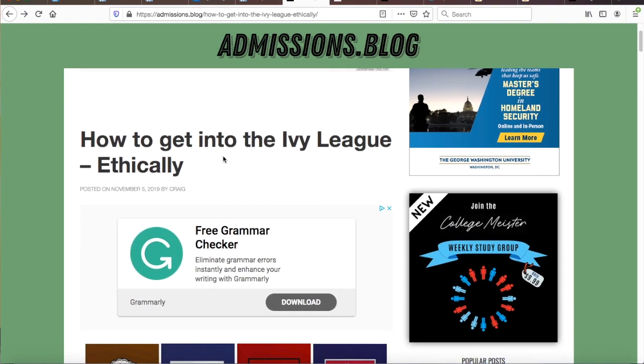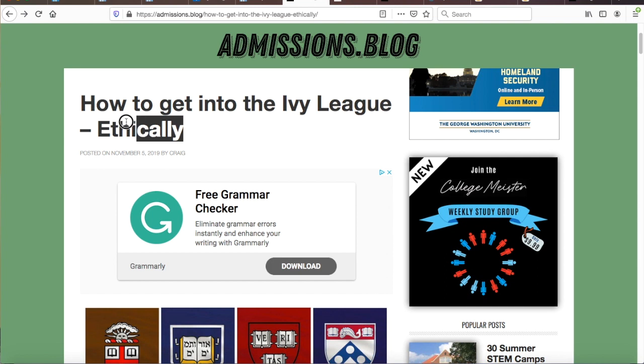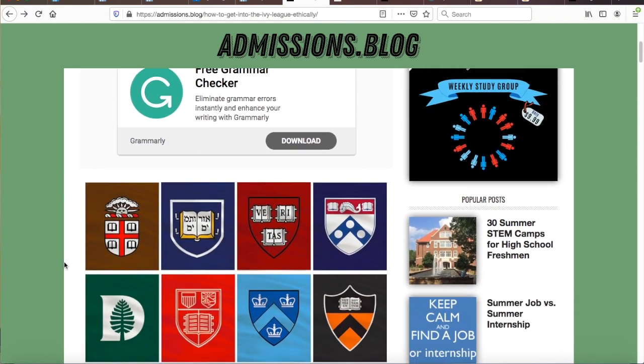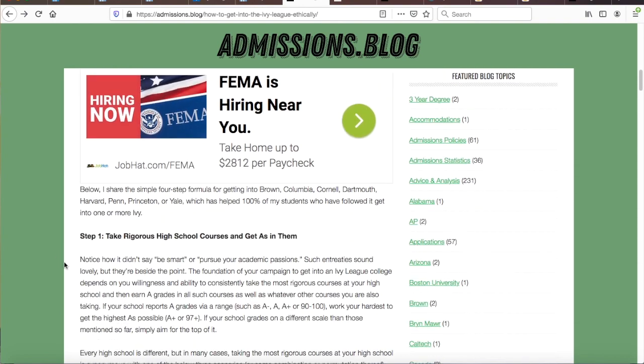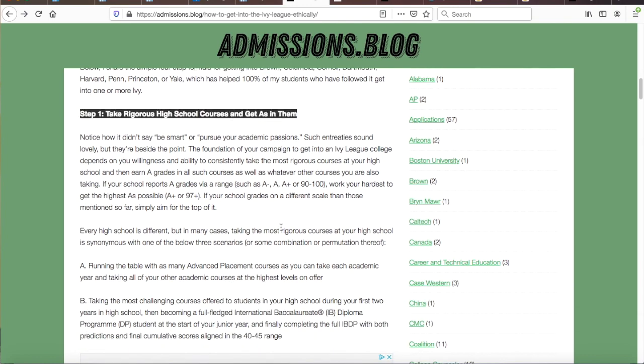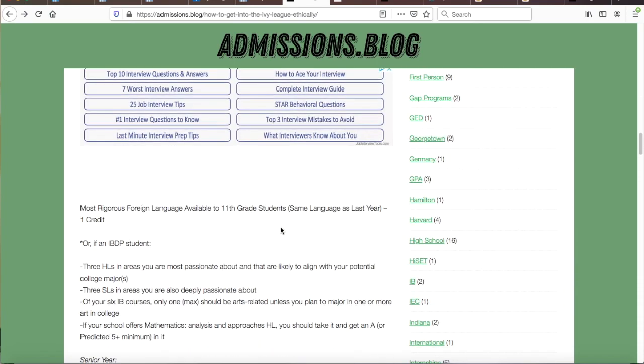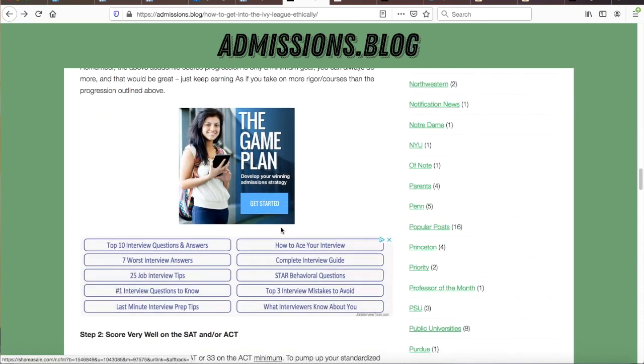Below this video, in the description section, refer to the link to my 'How to Get Into the Ivy League Ethically' article. Read every word of this article, because if you can do everything that the article is telling you to do, you will put yourself in a great position to do what it takes to get into UNC at Chapel Hill.